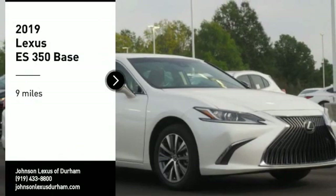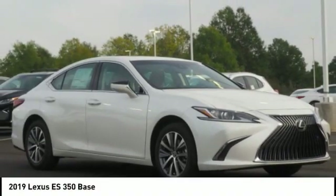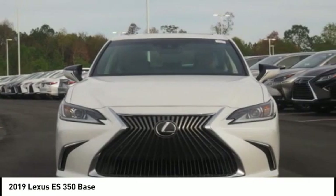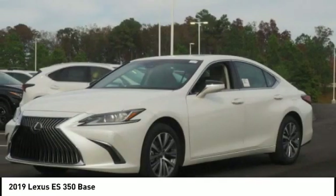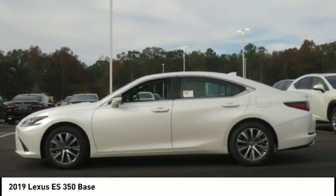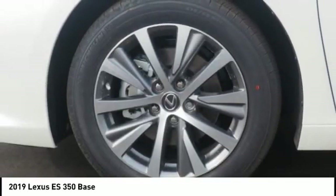Stop by and take a look at the 2019 ES 350. The Lexus ES 350 is a sophisticated combination of distinctive styling, luxury, and smooth performance. A 3.5-liter V6 engine propels the ES from 0 to 60 miles per hour in 6.8 seconds.